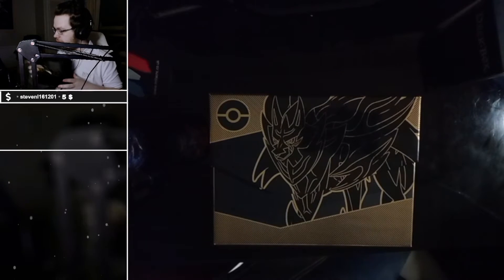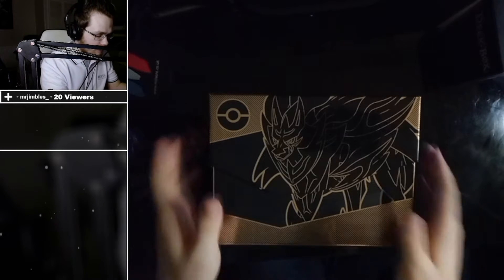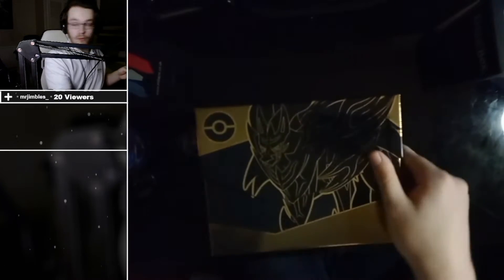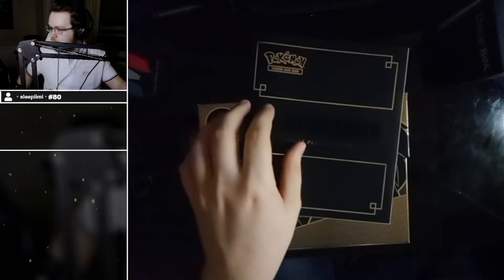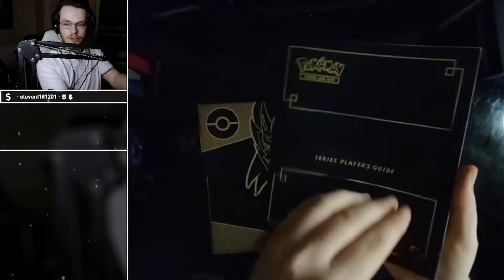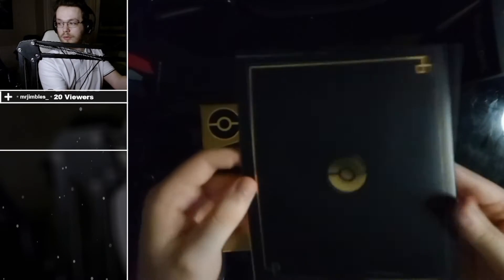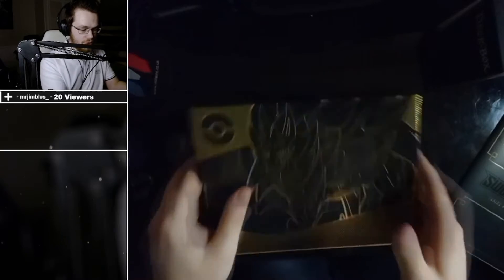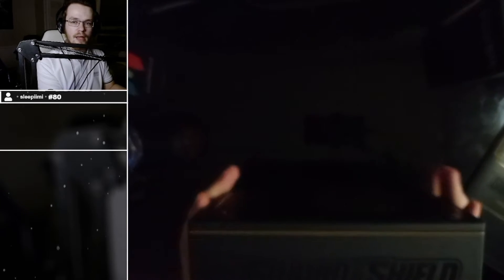I have opened one of these Elite Trainer Boxes before — the Vivid Voltage one. I recommend it. Here's the player guide. I'm using my monitor over here so I can see what I'm doing. This is just what we can get inside this box card-wise, and how to play the game. It's the black and gold standard guide — I quite like it. Here we have Zamazenta in all his glory. We bought this at the anime outlet.